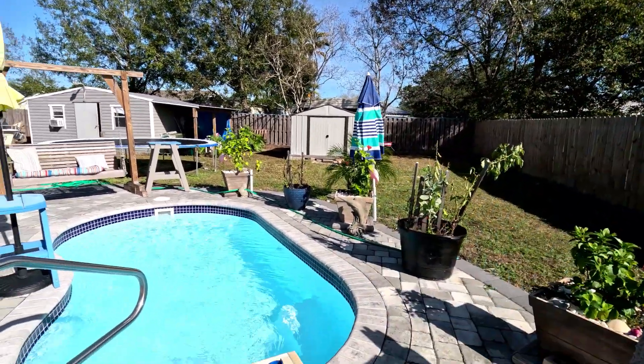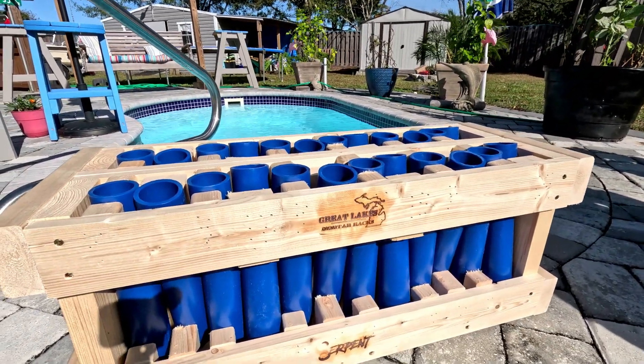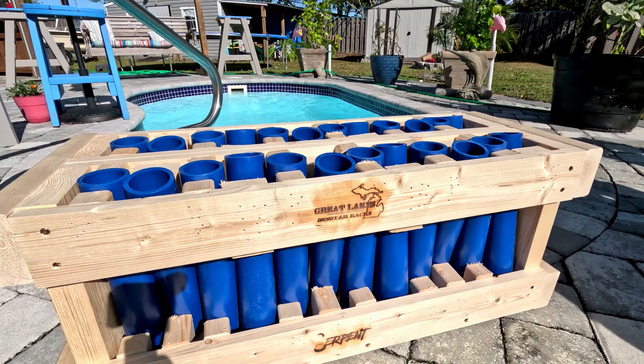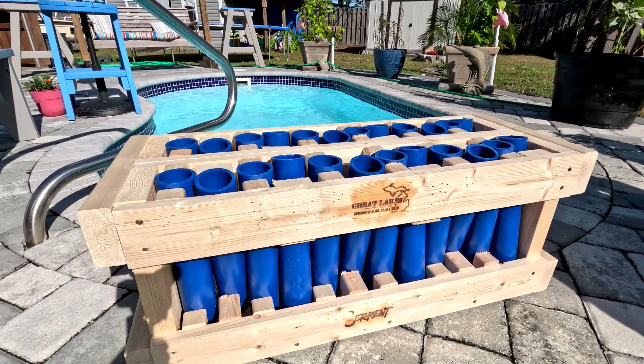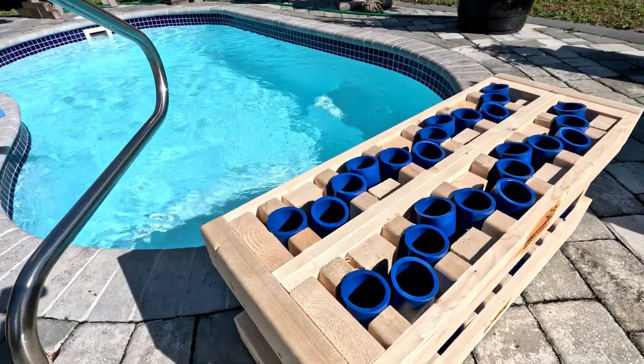Welcome back — this is the last section. We talked about Hellraisers, we talked about Meet Mr. Big, and now I'm back here in my backyard by my pool talking about the biggest rack that I have: the Great Lakes Motor Rack. It's a 24-shot rack called a Serpent, because of the way the tubes go.